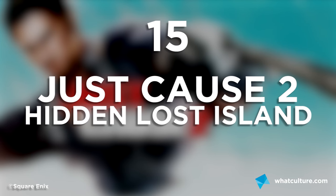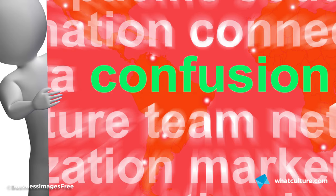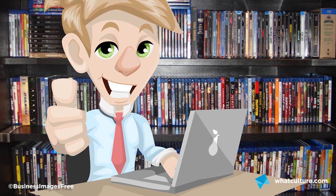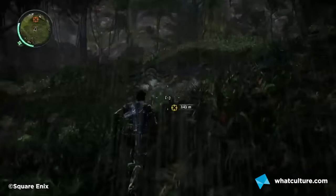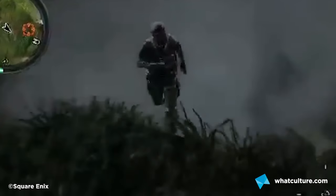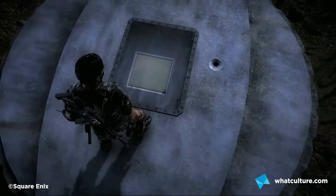Number 15: Just Cause 2's Hidden Lost Island. Upon seeing the end of Lost, if like many fans of the series you ended up feeling a mixture of confused, upset and more confused — fear not, as Avalanche have done you a service. If you travel to this tucked away island in the corner of the map, you'll find a replica of the entire original Lost Island, complete with smoke monster, the plane's tail section, and best of all, the hatch itself. Unfortunately, no sign of Desmond.